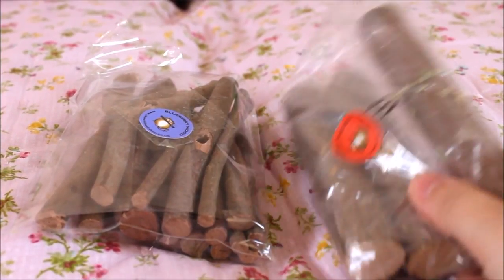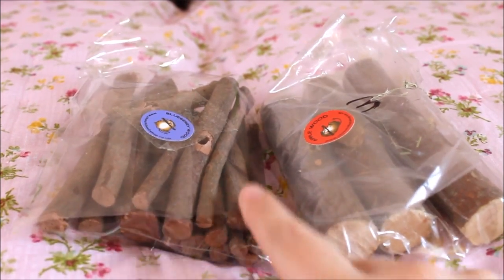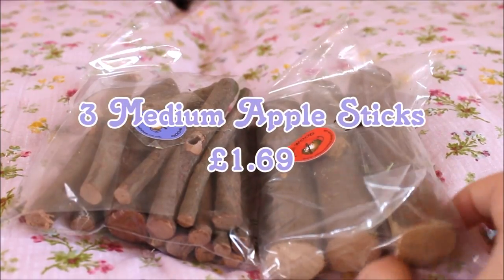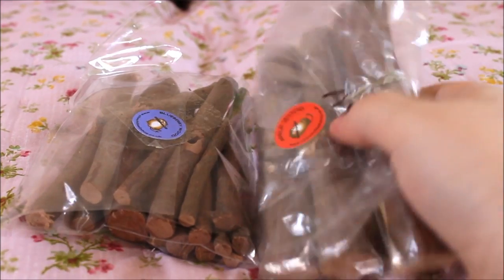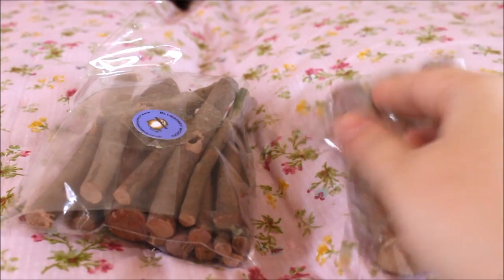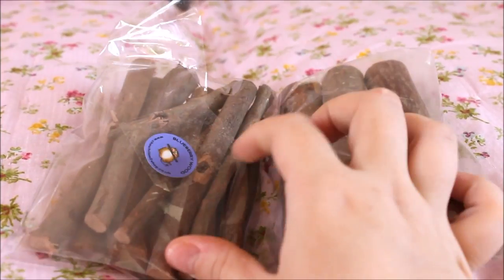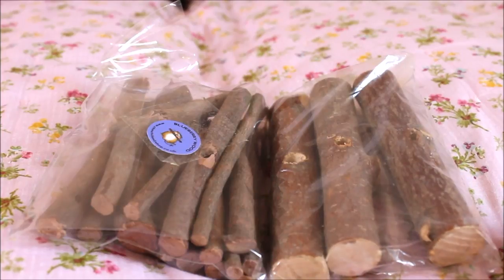Then we've got three medium apple wood sticks for £1.69. As you can see they're a lot thicker. There are already holes drilled through them so you could put them on a kebab or any kind of hanging toy - that's very useful if you want to add them to toys instead of just having them on the floor.